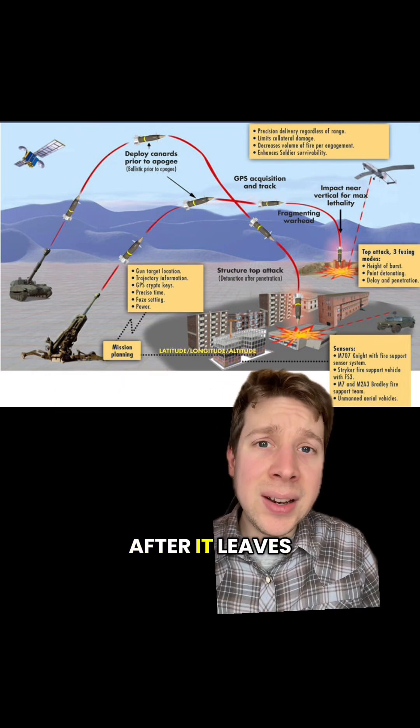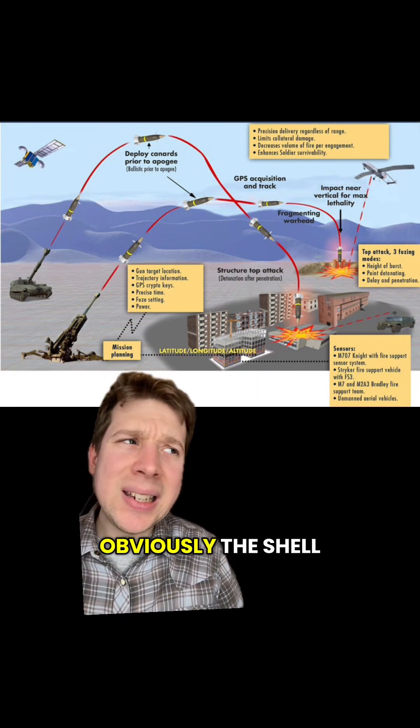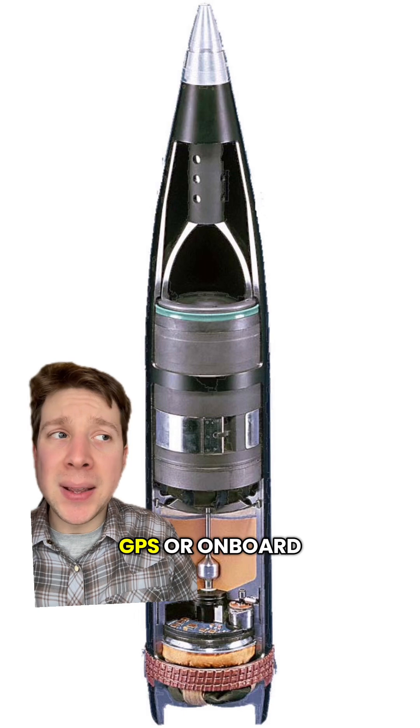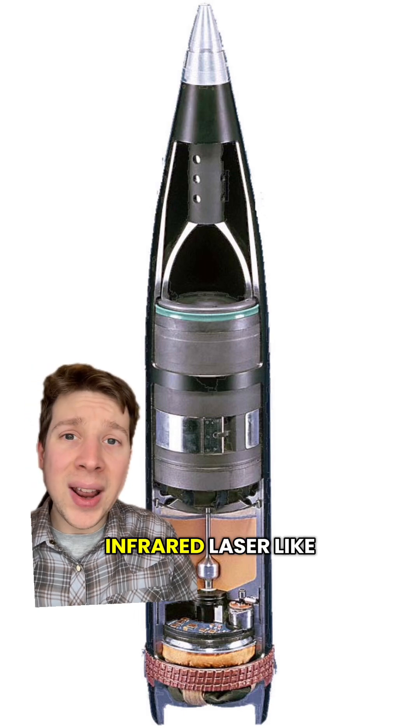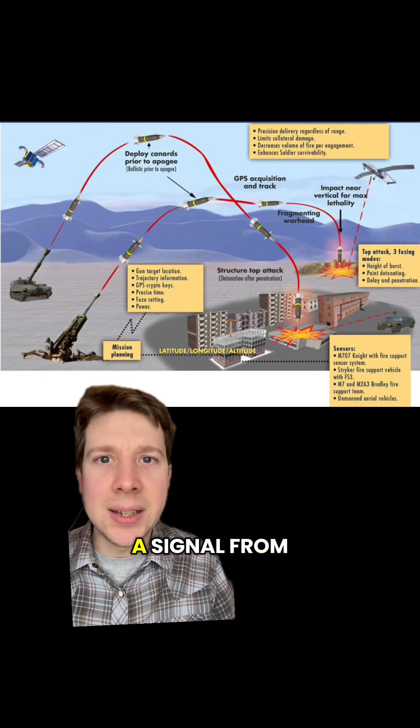The way the Excalibur is guided after it leaves the gun barrel is using fins to steer its trajectory — but obviously the shell needs to know where to steer itself. For guided munitions, this data can be provided by GPS or onboard systems, infrared, or laser. The Excalibur uses GPS guidance, in other words a signal from a satellite.